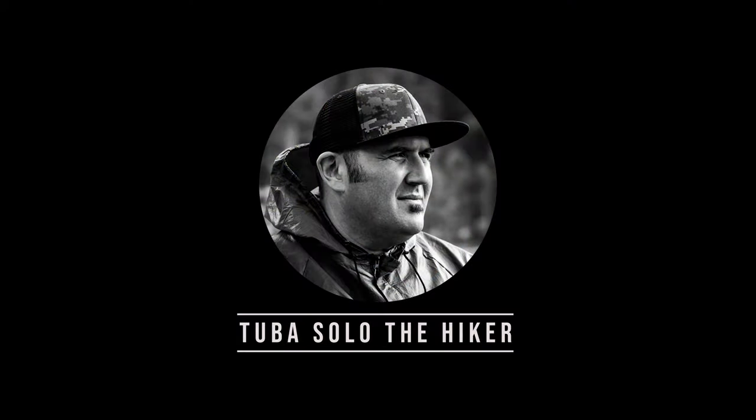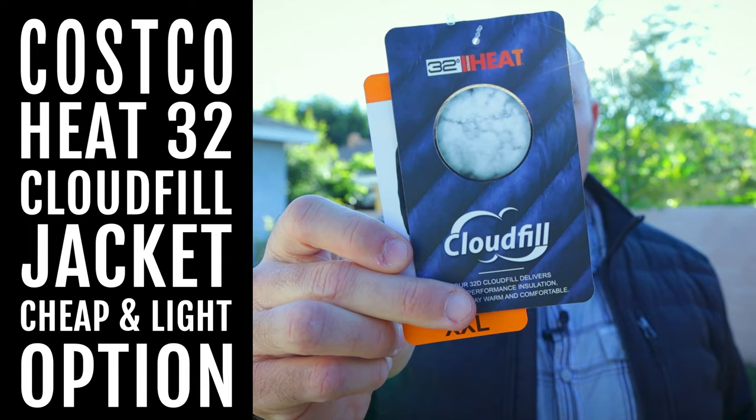What's up everybody, this is Tuba Solo coming at you. Are you looking for a lightweight backpacking jacket that isn't going to break the bank? Well stick around because Costco's got your back. My name is Steve and this channel is all about hiking, backpacking, and enjoying the outdoors in Southern California and beyond. If that interests you, consider subscribing.